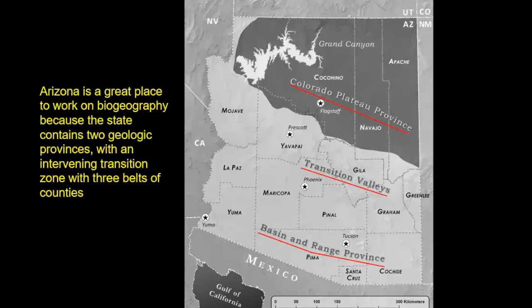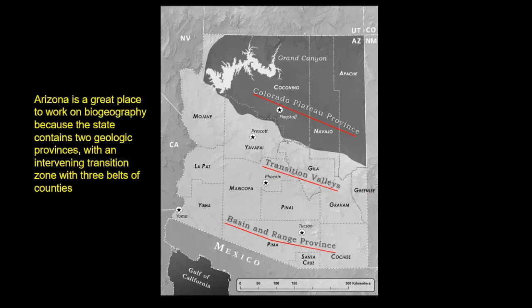I'm narrowing down in spatial scope to describe our landscape. We've jumped from the Colorado River Basin to the Grand Canyon Eco-Region. The Colorado Plateau to the north and the Basin and Range Province to the south are two large geologic provinces that control a lot of the ecological processes and species in the intervening transition valleys. Arizona has counties that fall in each of these — a northern tier on the Colorado Plateau, a middle tier in the transition valleys, and a southern tier in the Basin and Range. Many of our records are county-based, so we can begin to look at biodiversity across these boundaries.